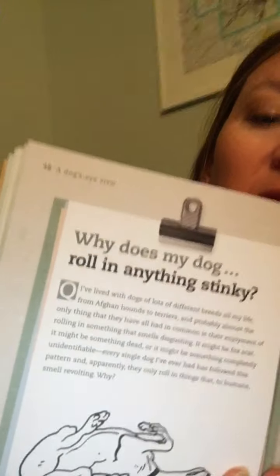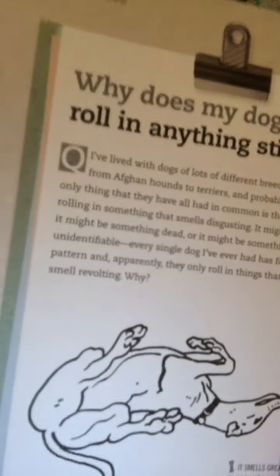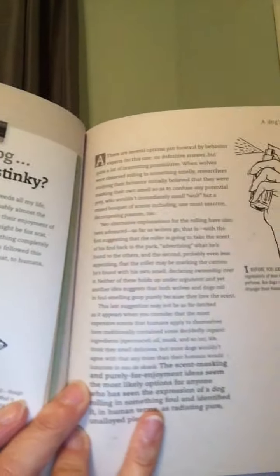For example, why does my dog roll in anything stinky? That's kind of how it's all set up — there's the big question and then a little bit more detail explaining the question. Then on the other page there's an 'A' at the top and a one-page answer about why your dog rolls in disgusting stuff that stinks.